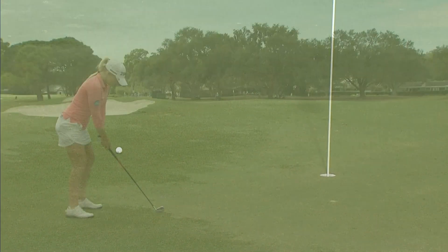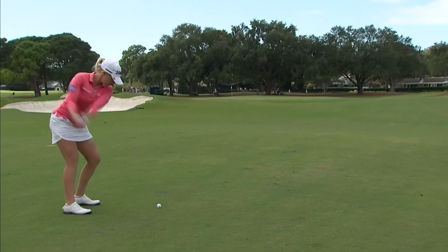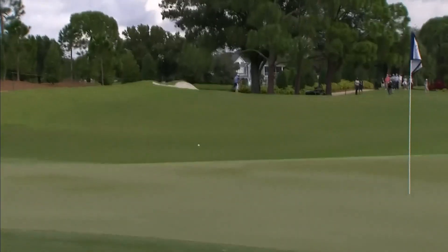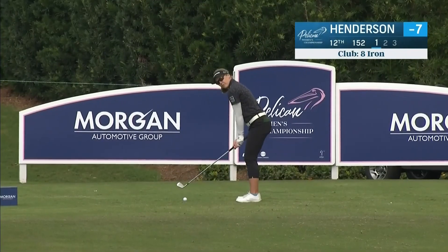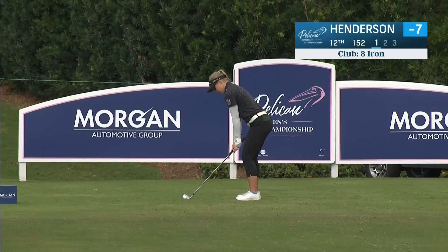The hole location is on that right side today. There's plenty of green to use — the trouble is, you just don't want to go long. The back comes a little bit back at you, so you can get this close with a good shot. Henderson is next. Brooks is using an 8-iron. The tee box has been moved a little bit forward and a little bit more to the left, to create a different angle for these players into this right flag today.